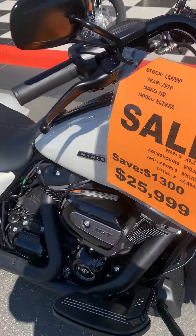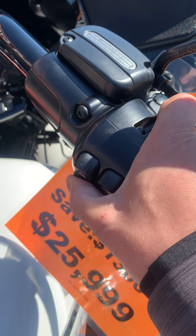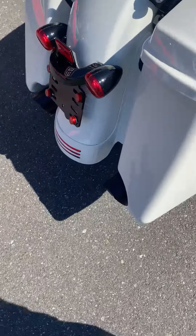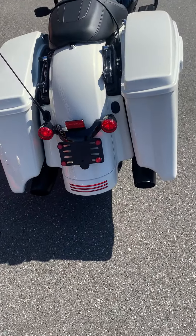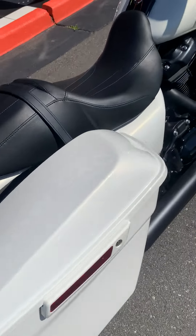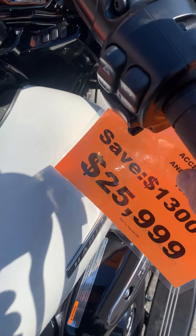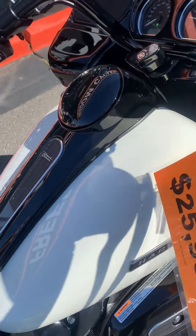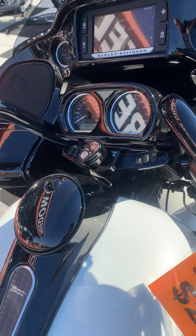We'll give it a little listen here so you can hear what it sounds like, although you probably know with the stock exhaust. The specials in the Milwaukee 8s have the stretch backs from the factory — 90 horsepower, 110 foot-pounds of torque. Plenty to get you down the road.